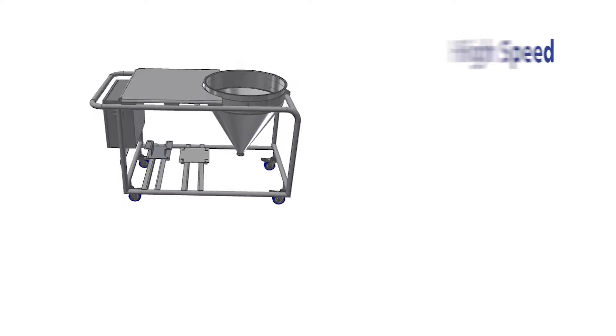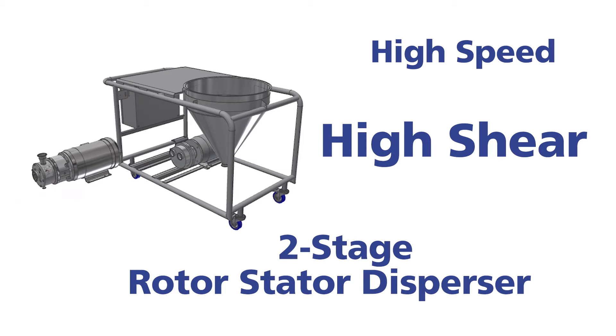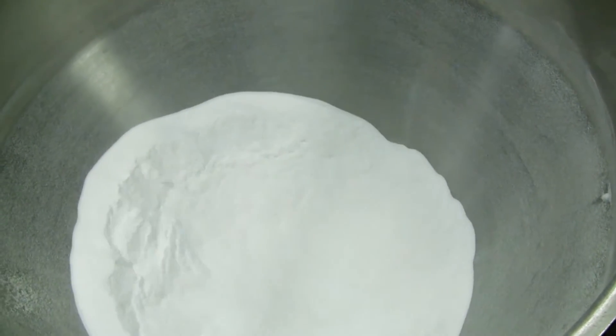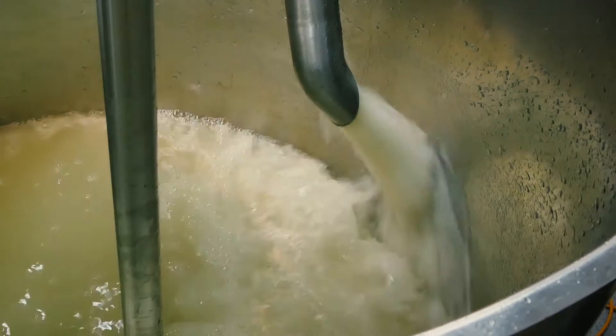It features a high-speed, high-shear, two-stage rotor stator disperser and a powerful liquid ring centrifugal pump. A combination of high liquid flow and controlled vacuum induction instantly and completely wets out and disperses powders in line.